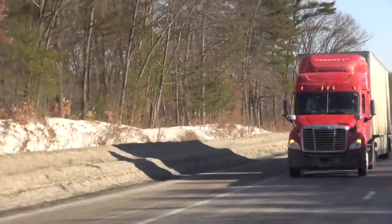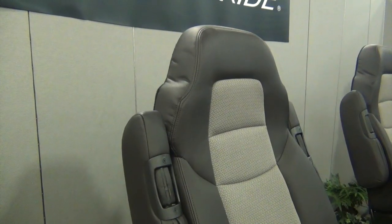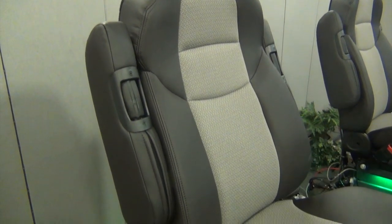Are you a truck driver with back and chest pain, headaches, and always feeling drowsy? This specific Bose product allows the truck driver to complete their route with comfort and ease.